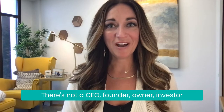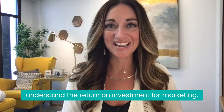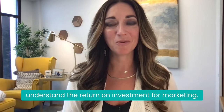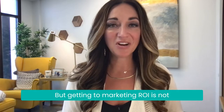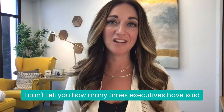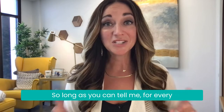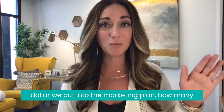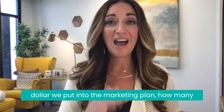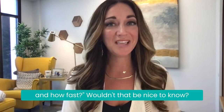There's not a CEO, founder, owner, investor, or CFO that does not want to understand the return on investment for marketing. But getting to marketing ROI is not just a light switch exercise. I can't tell you how many times executives have said to me, listen, I have an unlimited marketing budget, so long as you can tell me for every dollar we put into the marketing plan, how many dollars come out the other side of that engine and how fast. Wouldn't that be nice to know?